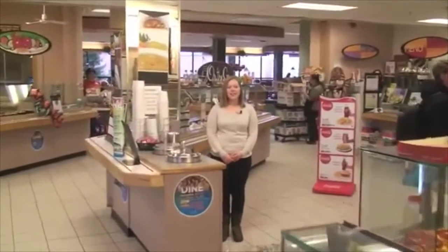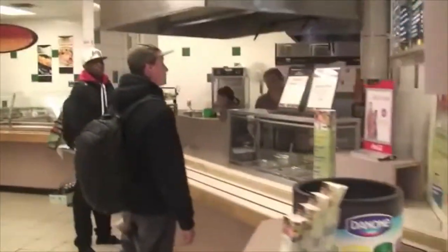At our campus cafeteria, students can get pizza, handmade wraps, burgers, fries, breakfast sandwiches, as well as coffee and tea.